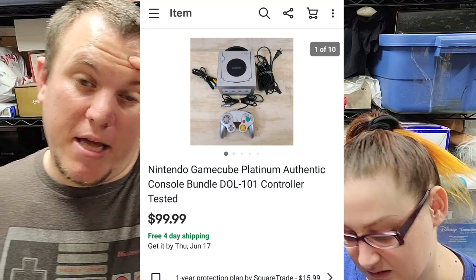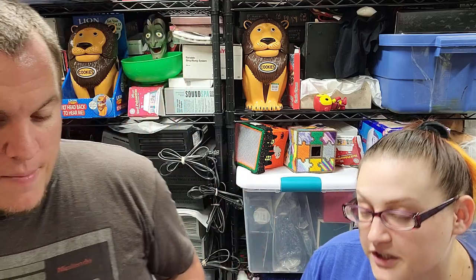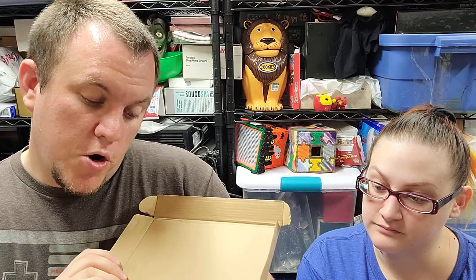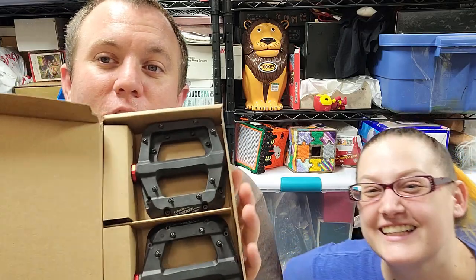A GameCube — the platinum console with controller, all the cords, no games. It was listed at $120, sat for almost a month with no action. I lowered it to $100 based on the comps and it sold today for $100. Happy about that — I think I paid $20 for it.